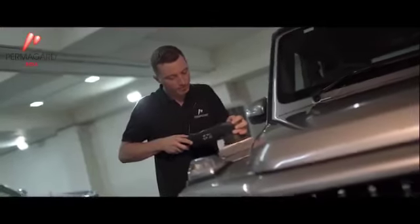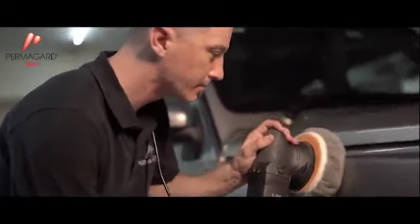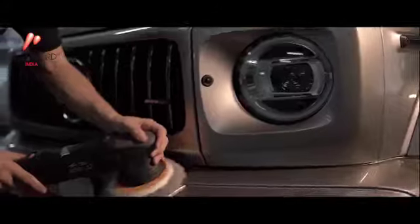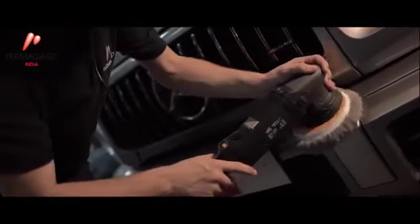My name's Andrew, I'm the General Manager of Permaguard Automotive. Permaguard provides a permanent barrier against environmental damage, industrial damage and UV damage. The way Permaguard works is we machine apply a reactive polymer layer to the paint surface. This reactive polymer provides a 79 micron insulation layer.